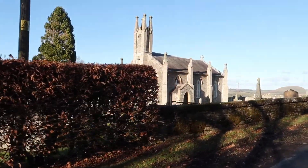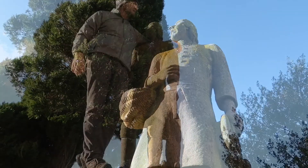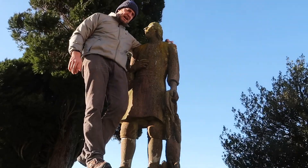Here's the newer of the two churches at Cavers. Quite a scary looking statue here at Cavers, Duke.